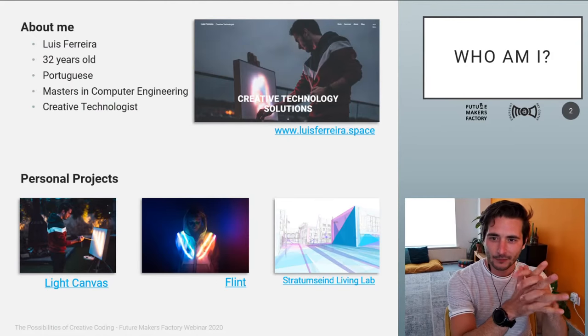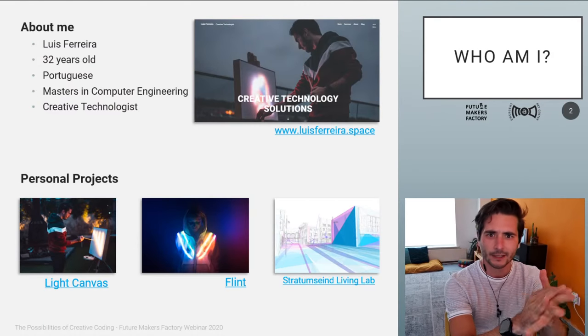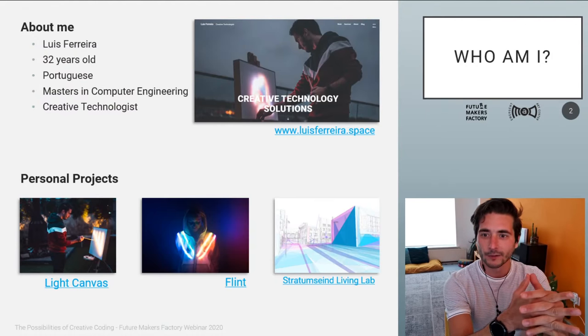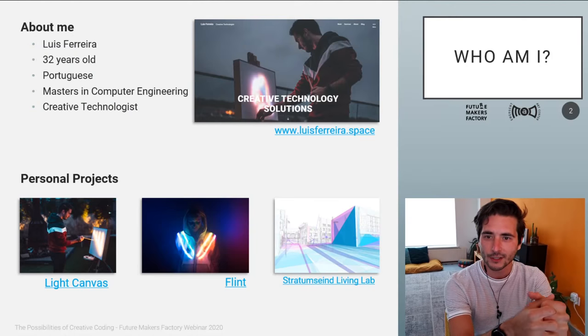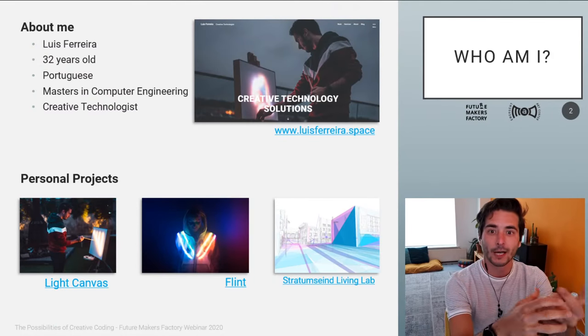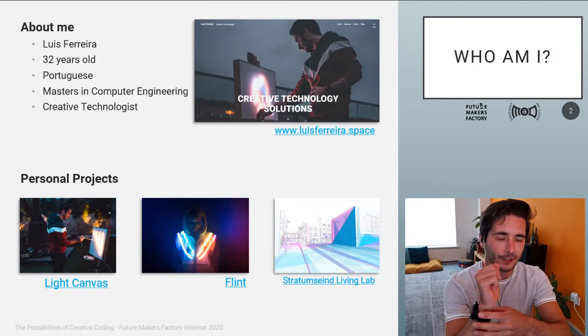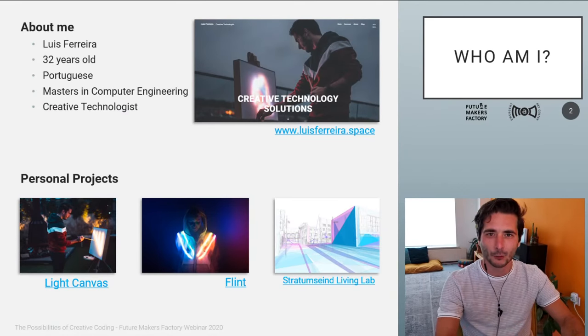That has been my road so far, and about two years ago I decided to really go into the world of creative technology as a creative technologist and creative coder. This presentation is basically an organized way for me to show what I've learned over the last two years. There's very subjective information throughout, so if you're an experienced creative coder or generative designer, know that we're talking about art, so it's always about interpretation.